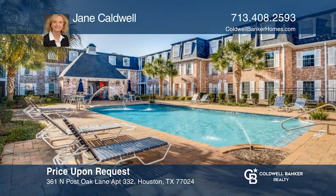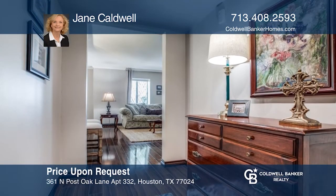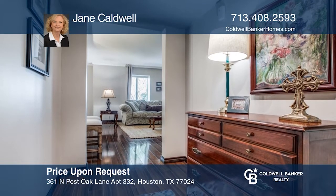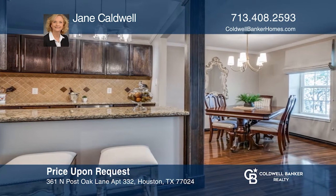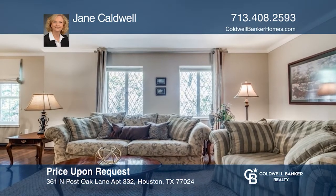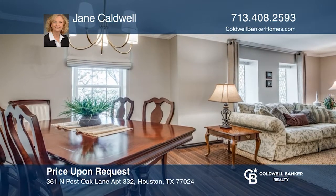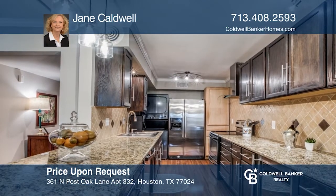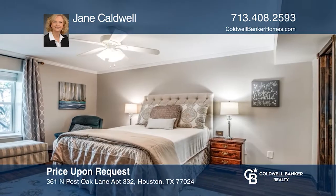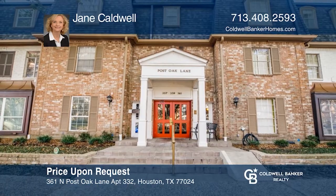The minute you enter this unit, there's a feeling of pride of ownership with how well it has been maintained and updated. This spacious and secure one-bedroom with a large study — which could also serve as a second bedroom — offers lovely views of the trees. The building has controlled access and two courtyard areas, one with a lovely pool and grilling area. The second courtyard has a lovely gazebo with seating areas and landscaped gardens. Jane Caldwell would love to give you a private tour.